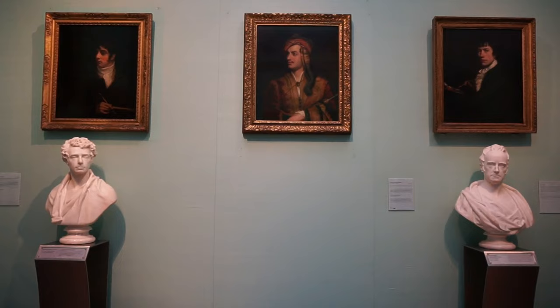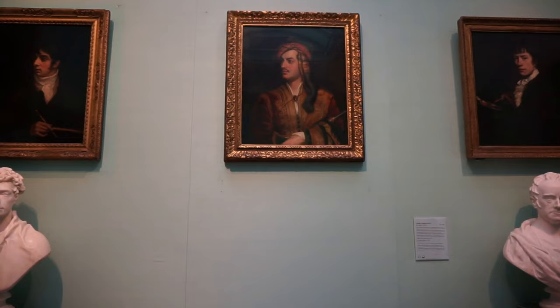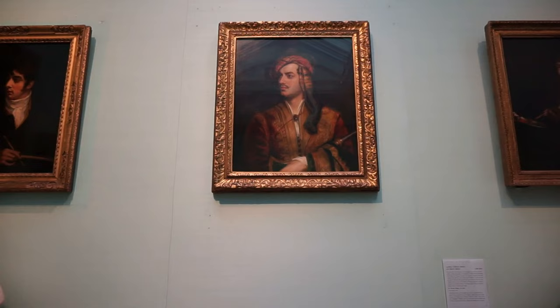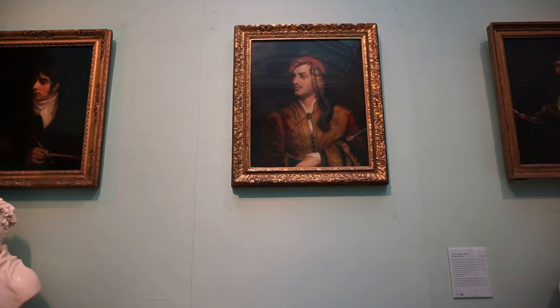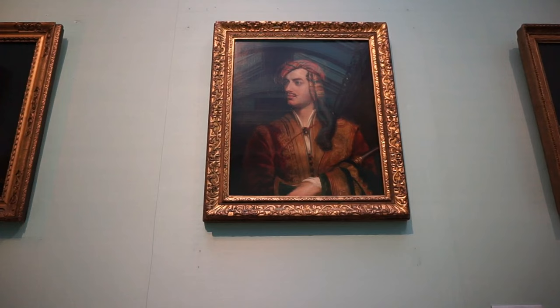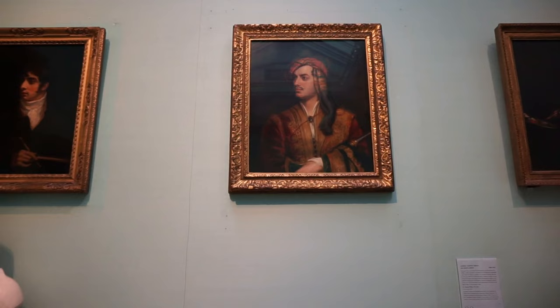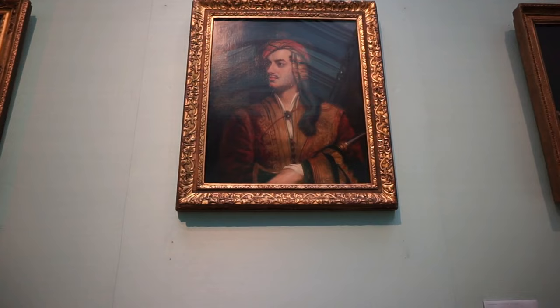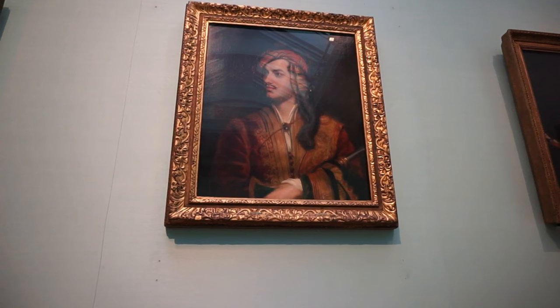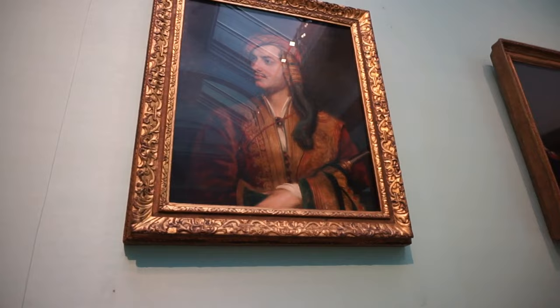And here's something special for my Greek viewers and friends around the world. Here's the portrait of George Gordon Byron, or Lord Byron, a Romantic poet from the early 19th century. He left England in 1816 and joined the Greeks in their struggle and fight against the Ottoman Empire. He died in Greece in 1824 in the town of Mesolonghi. This portrait was executed in early 1830 by Thomas Phillips. You can see he's wearing the outfit of a Greek fighter from the 1820s.